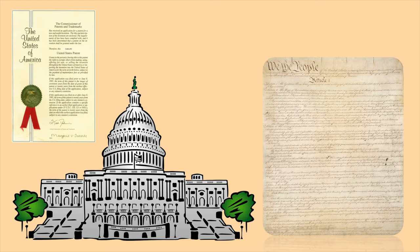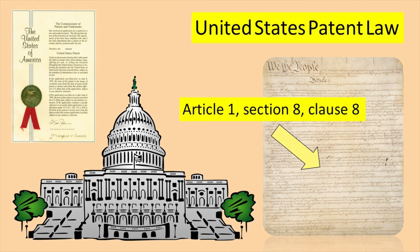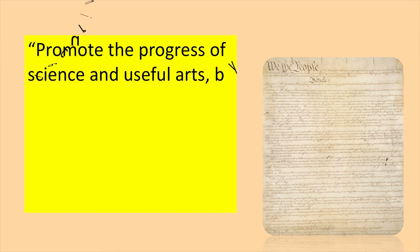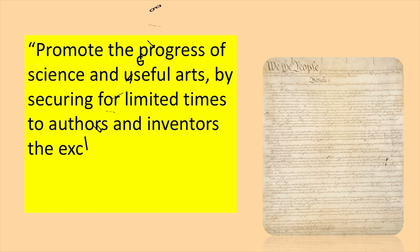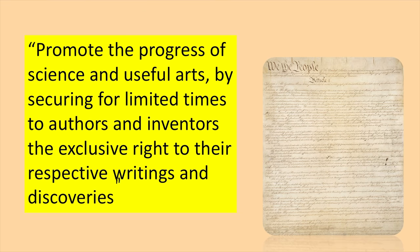We are talking about United States Patent Law here, which Article 1, Section 8, Clause 8 of the Constitution talks about. Quote: 'promote the progress of science and useful arts by securing for limited times to authors and inventors the exclusive right to their respective writings and discoveries.' Unquote.